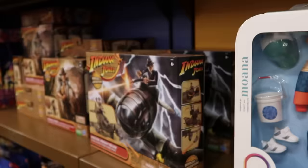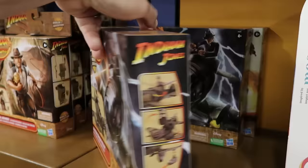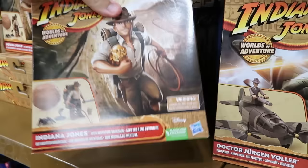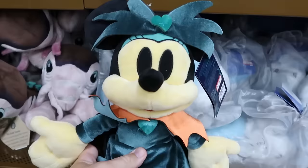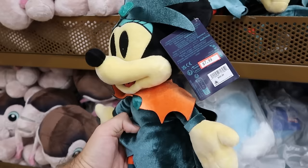They have Indiana Jones merchandise at the Character Warehouse — a Worlds of Adventure play set for $14.99, and another set with the actual Indiana Jones action figure and whip for $10. They have a really good selection of plushies: the Happy Halloween 2023 Minnie Mouse plushie is now $7.99 down from $30.